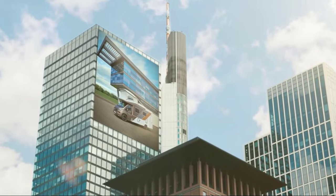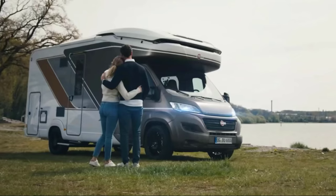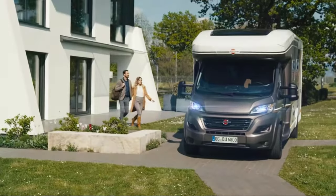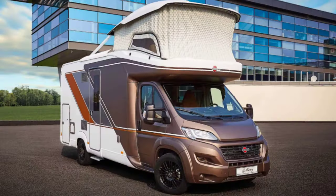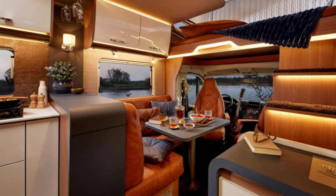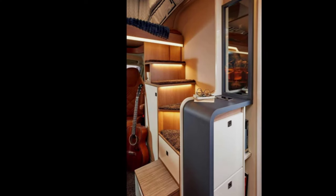The Bürstner Lyseo Gallery, award-winning RV of the Year 2022, may surprise you. This RV has a hideaway second floor with bedroom and workspace, and uses inflatable side walls to raise the pop-up roof. In 2021, Bürstner, the developer of this motorhome, won a prestigious design and automotive industry award.